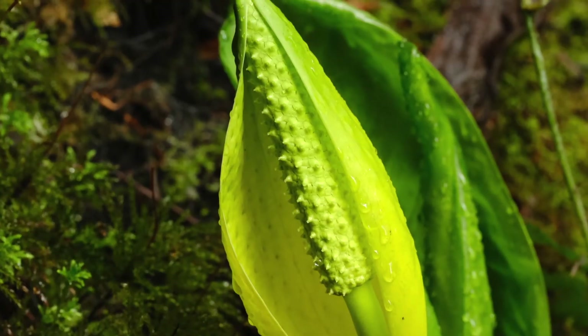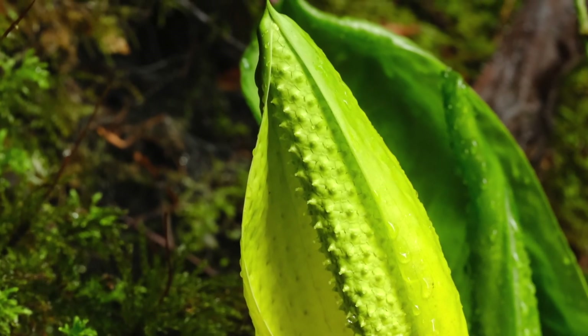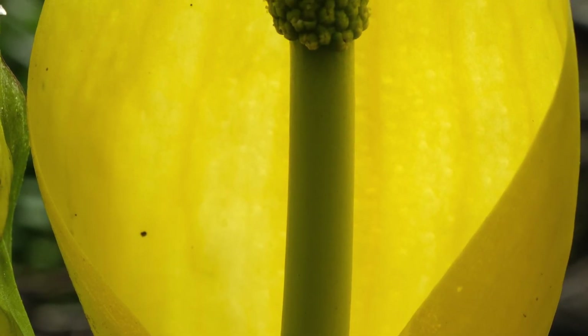They're in their height bright yellow, and these yellow bracts surround a spike, and they just kind of glow in the undergrowth.